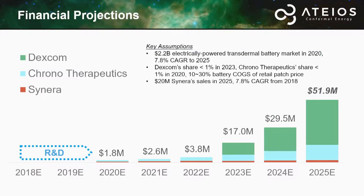With this model, we expect healthy economic standing with $51.9 million by 2025. This model is based on three specific companies: Cenera, Chronotherapeutics, and Dexcom.